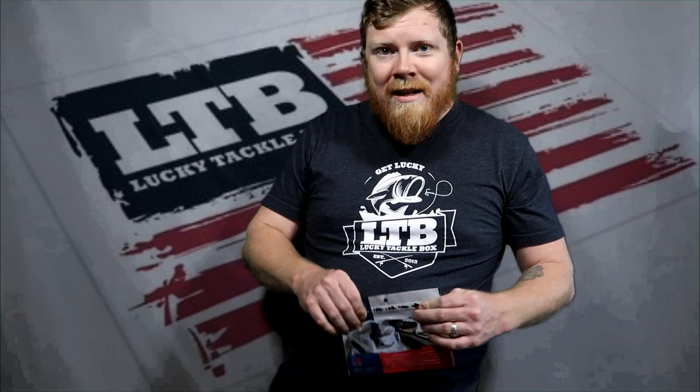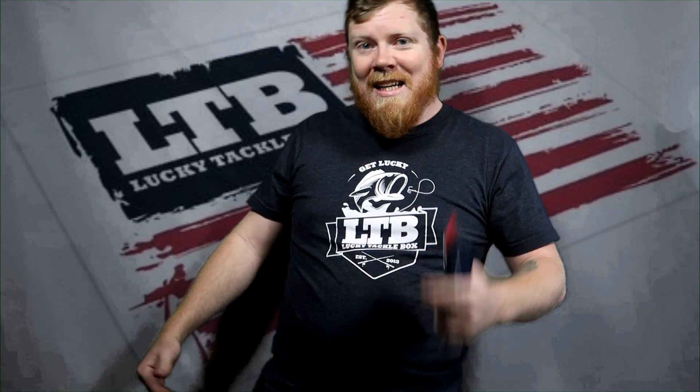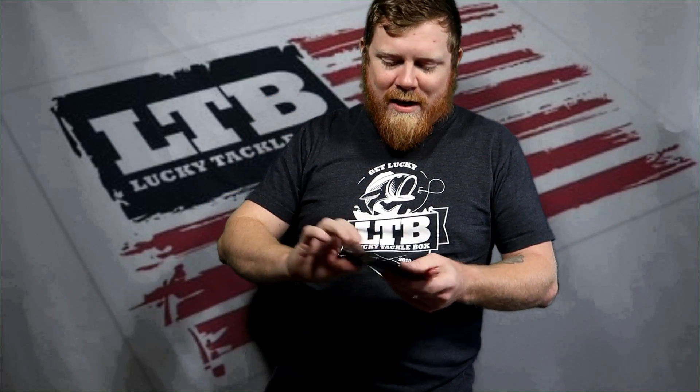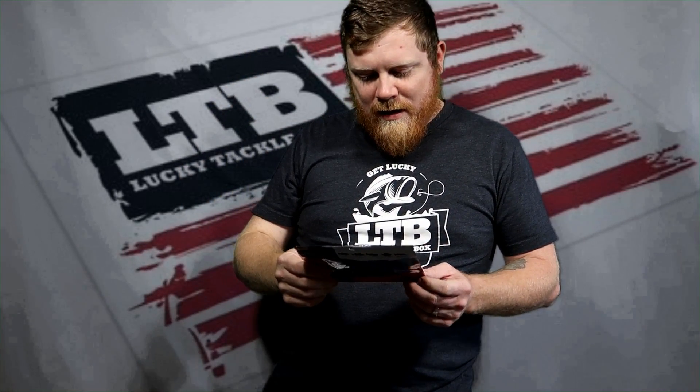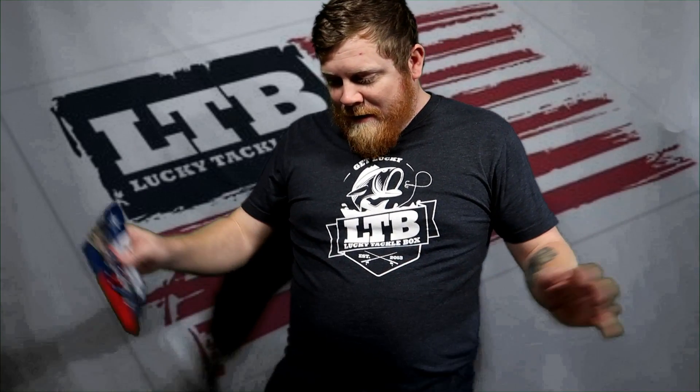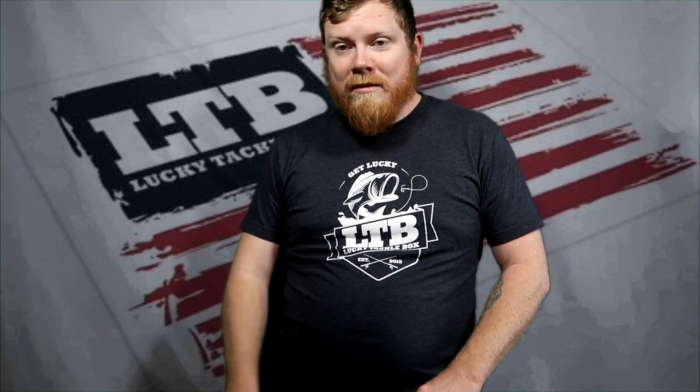Hope you guys enjoy! This Wednesday I've got the rest of my vlog where Jim catches a giant bass — be sure to tune in for that. Then the following Wednesday I'm planning to do a drop shot video. Every time I go out the bass want something different, but we make it happen. Be sure to like and subscribe below — this box is awesome, way to go Lucky Tackle Box!